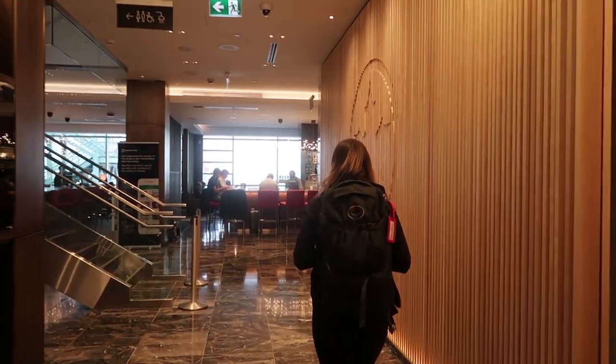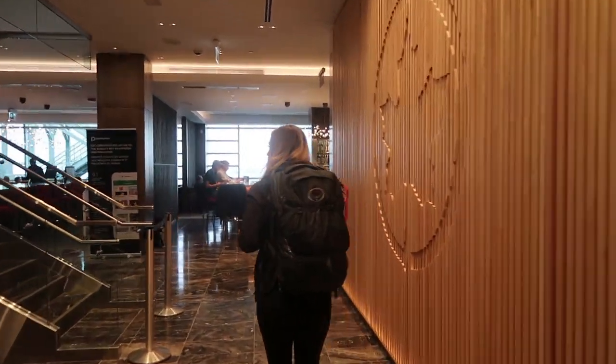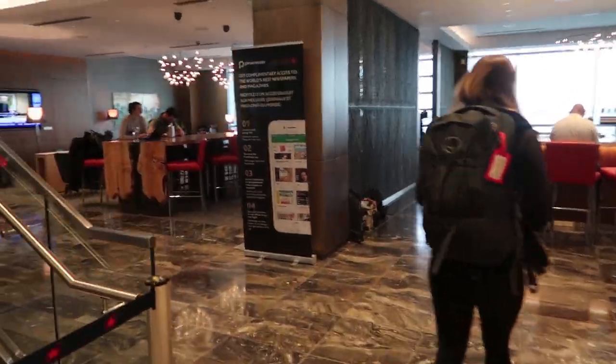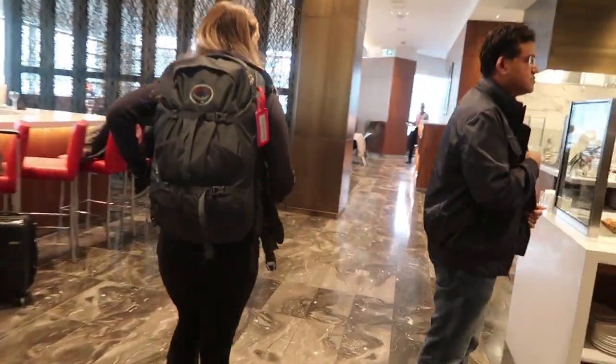Our flight's delayed, but that's not the end of the world. We're first going into the Maple Leaf Lounge — snacks! We've actually been in this lounge before. It's pretty basic but nice — it's got some drinks, some food, and a little lounging area over there with a TV, plus a little snack bar.